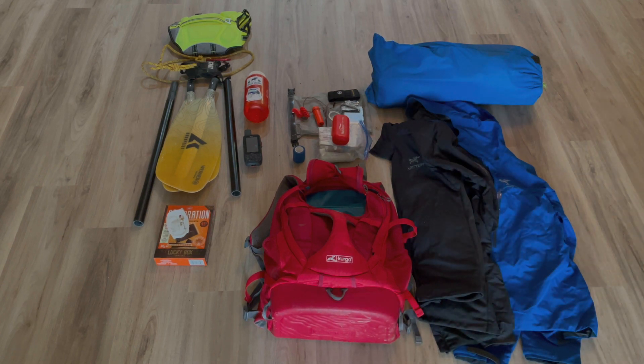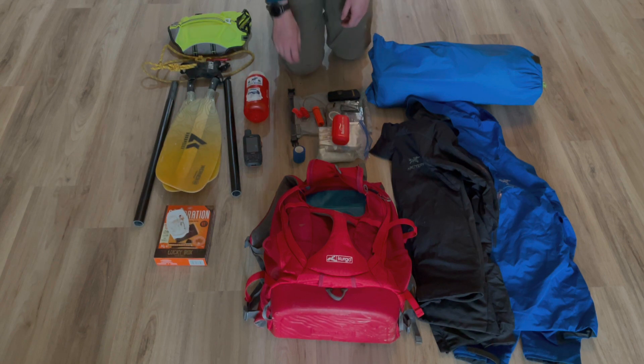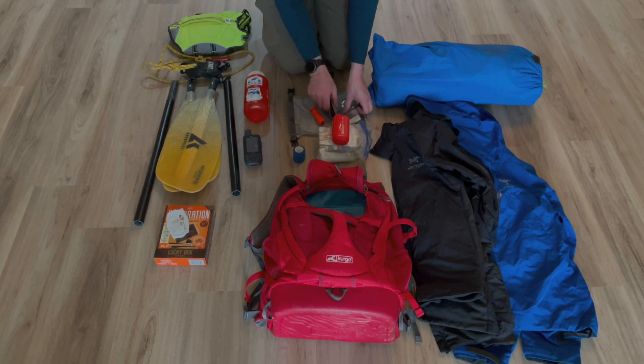I often get asked what gear I bring on the trips I take with Gary, so today I'll be showing you what goes in Gary's pack for one of our paddling adventures.